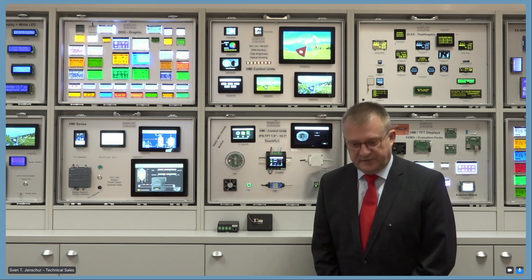Sven, please, you can start your presentation, and thank you again for coming. Thank you very much for the nice introduction. I'm Sven, the technical sales of DisplayVisions, and today I will give you some information about PLC and HMI display solutions from DisplayVisions.